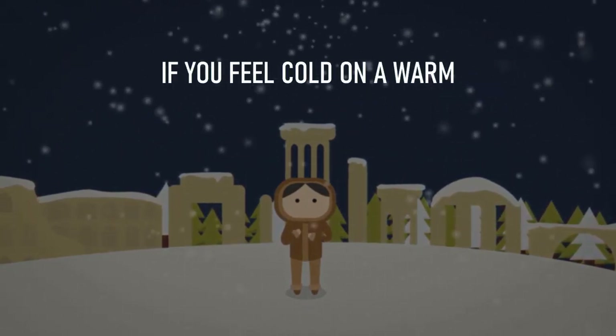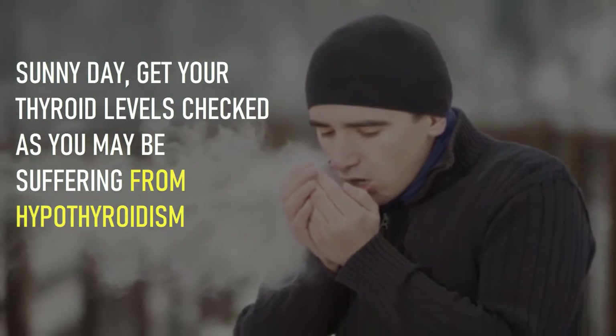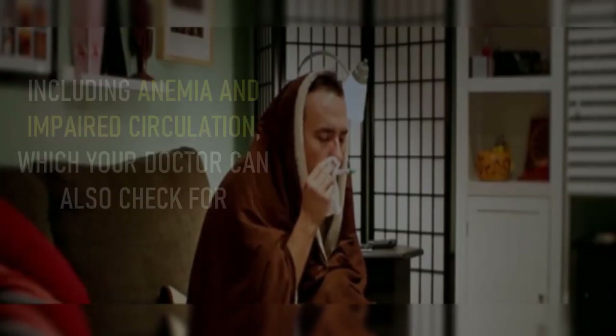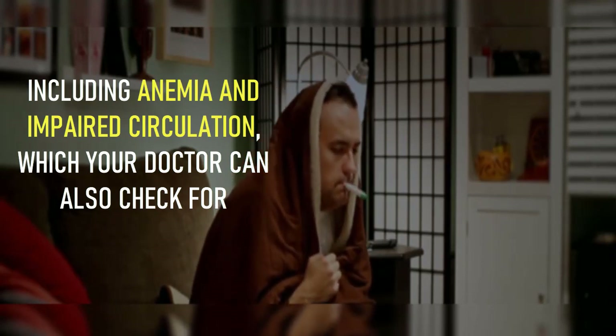If you feel cold on a warm sunny day, get your thyroid levels checked, as you may be suffering from hypothyroidism. Increased sensitivity to cold can also be due to other conditions including anemia and impaired circulation, which your doctor can also check for.